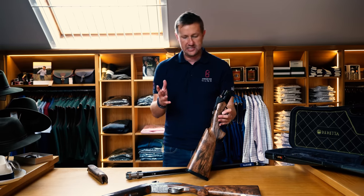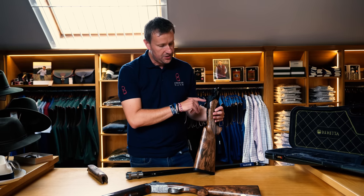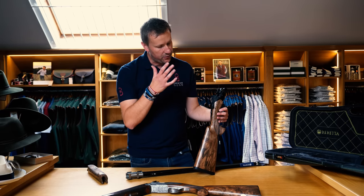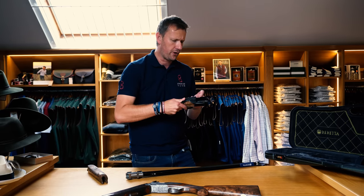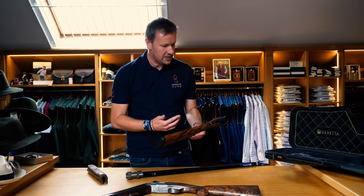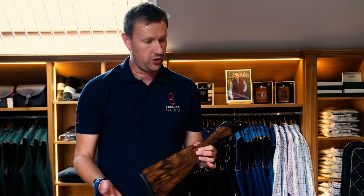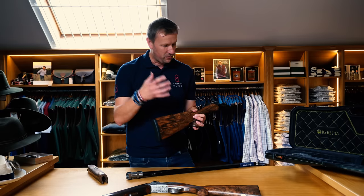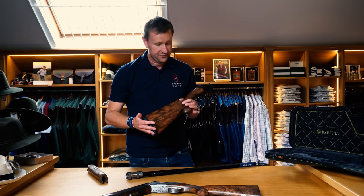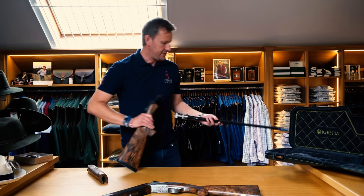That DLC coating is on the trigger guard, the sides of the action, and the barrels — essentially all the parts you're going to touch. There's also a non-glare resistant coating on the top lever and the rest of the action. Beretta have designed the top lever with such a low profile that your vision of the target is never affected, even when breaking the gun. It's more innovation and development from Beretta on an already proven platform.